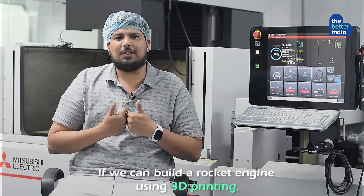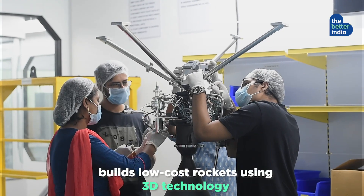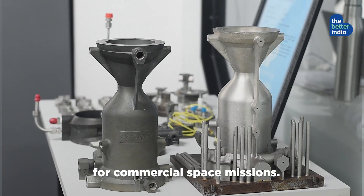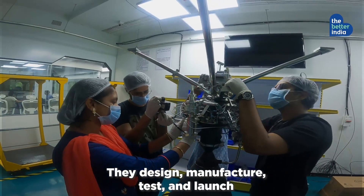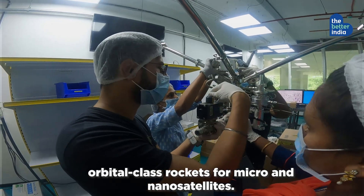If we can build a rocket engine in 3D printing, you can do anything in 3D printing. Agnikul Cosmos builds low-cost rockets using 3D technology for commercial space missions. They design, manufacture, test and launch orbital-class rockets for micro and nano satellites.